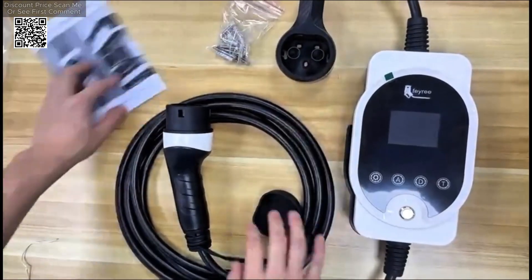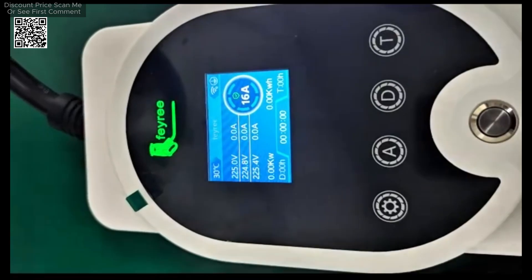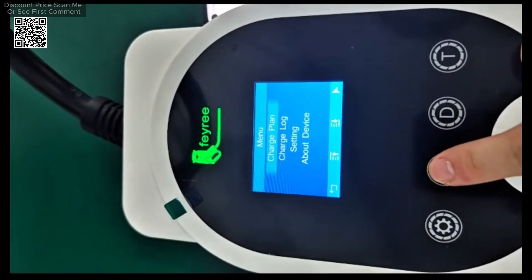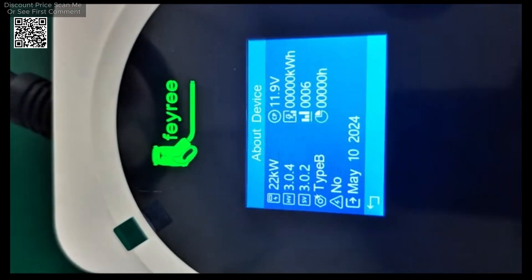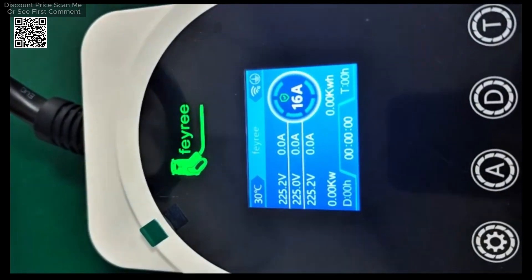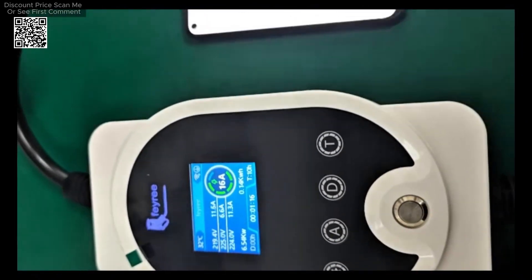The charger also features a smart charging indicator, which provides clear, real-time feedback on the charging process. This reduces the likelihood of unsuccessful charging attempts and ensures that your vehicle is always ready when you need it. Additionally, the smart button control includes an emergency stop button on the control box, allowing you to quickly halt charging in case of an emergency.